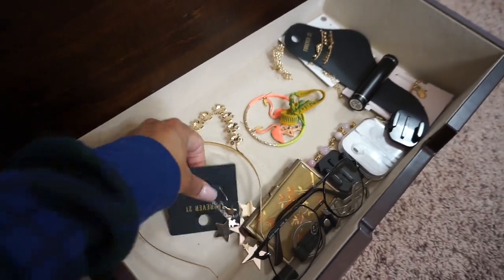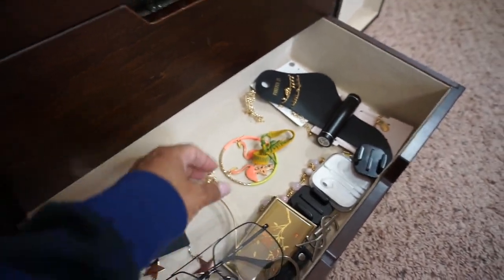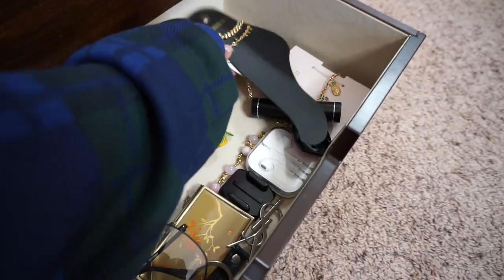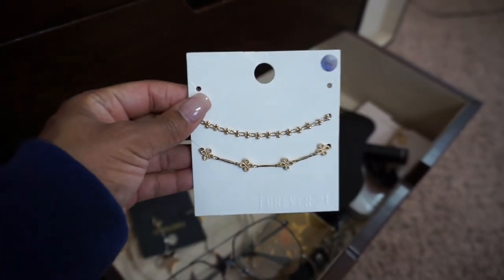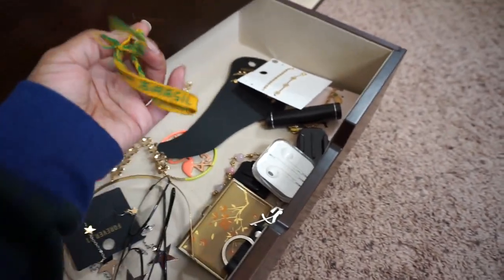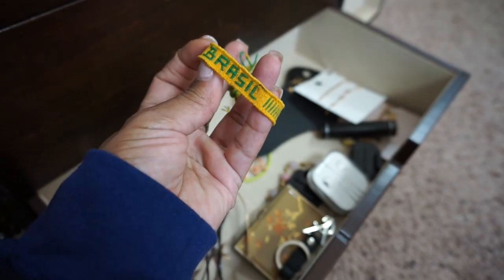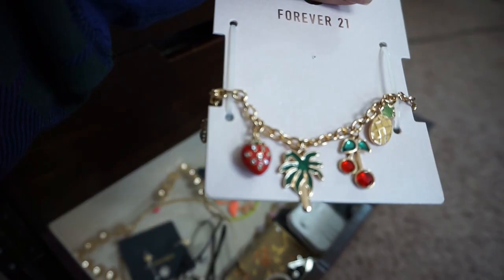I've got some star earrings and glasses. I used to have jewelry stacked all the way up here but I had to get rid of a lot because it was just too much. When I moved, this jewelry box was the heaviest thing we had to bring up. I also have this bracelet I thought was an anklet, and just some miscellaneous pieces. I got this one at a fair — I went to Brazil and stayed there for a little while and I absolutely loved it. I got this piece and I think it's really cute for the summertime.